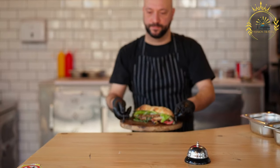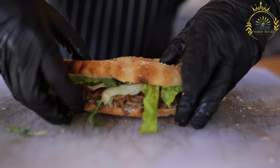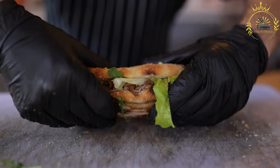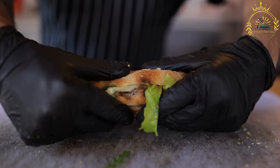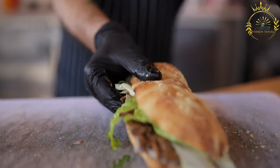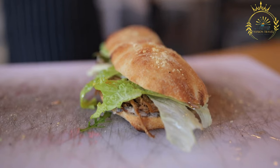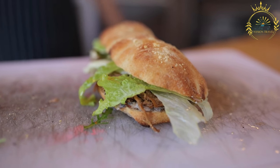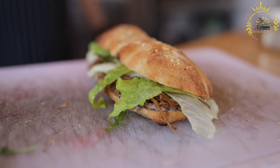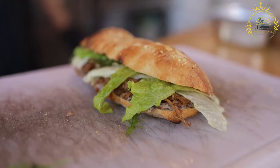Semitas can come in various forms and combinations. Popular variations include: semita de milanesa — featuring a breaded and fried cutlet of beef or chicken; semita de carne asada — highlighting marinated grilled steak; semita de carnitas — filled with tender slow-cooked pork; semita de pierna — made with seasoned and roasted pork leg; semita de pollo — featuring grilled or breaded chicken; and semita de adobo — filled with marinated and grilled or roasted pork or beef.